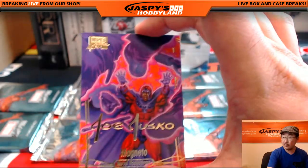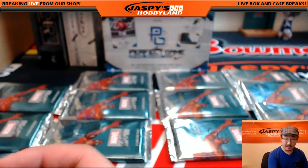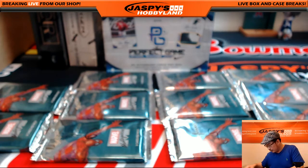And Magneto — Gold Foil Signature Series. Nice. And that's for you, Sean. And Henry, you're up next.